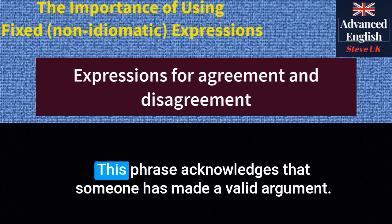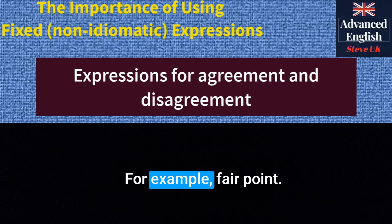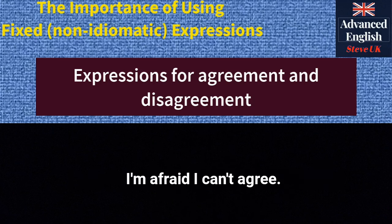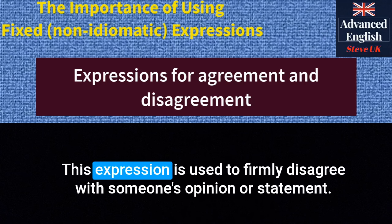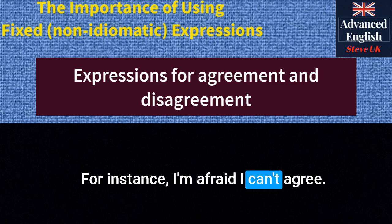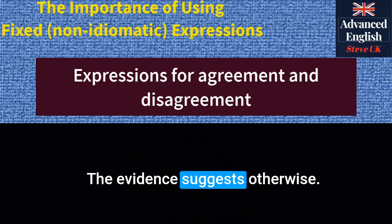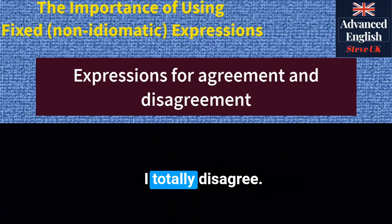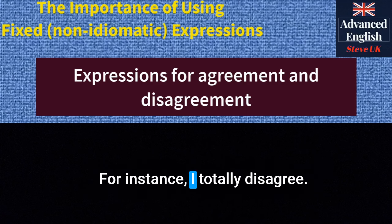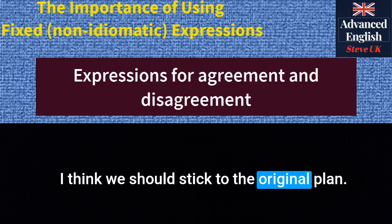'Fair point' — this phrase acknowledges that someone has made a valid argument. For example: 'Fair point. I can see why you would think that way.' 'I'm afraid I can't agree' — used to firmly disagree. For instance: 'I'm afraid I can't agree. The evidence suggests otherwise.' 'I totally disagree' — used to strongly disagree. For instance: 'I totally disagree. I think we should stick to the original plan.'